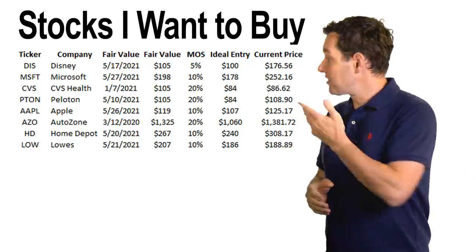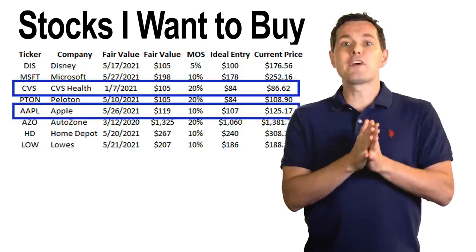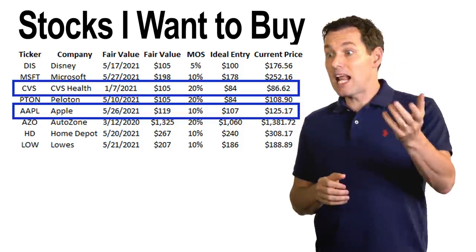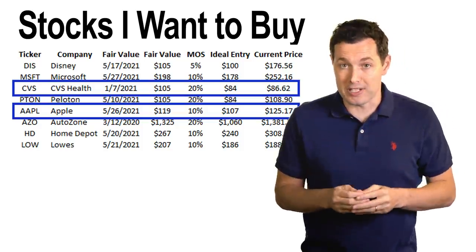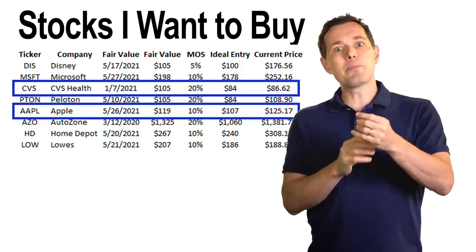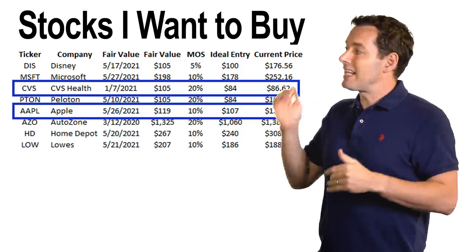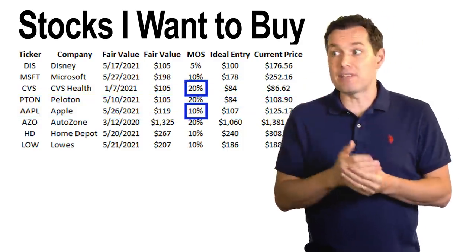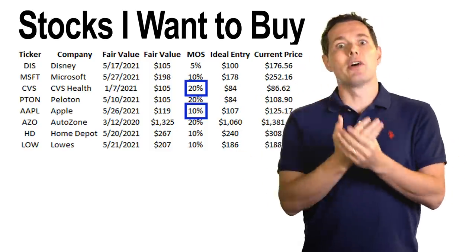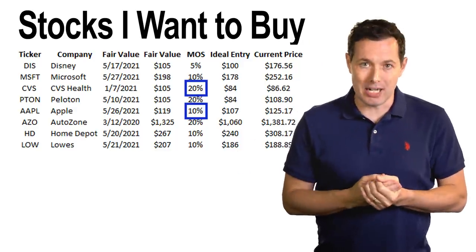Then we have stocks like CBS and Apple. Both of these are companies where I've updated the fair value calculation, but it's been a while since I've done a deeper dive on either company. I've got Apple coming up soon — I've already started researching that one and I'll be doing a review in the not too distant future. When I do a deeper dive, that's generally when I determine my level of confidence, and that's really when I set the margin of safety. I'm more confident in my research of Apple than of CBS, but I would be happy owning either stock at the right price.